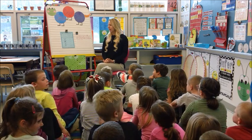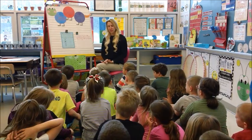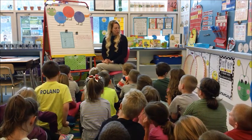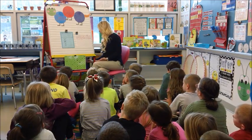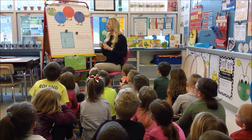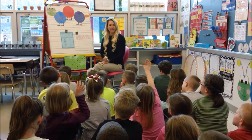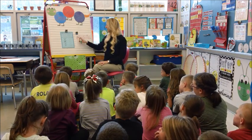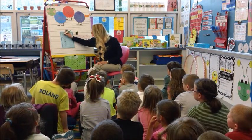We're going to correct our writing. In order to correct our writing, we have our writing checklist that we go through to make sure that it is correct. So we're going to look up here at our writing checklist. What's the very first thing I need to make sure that I did? Serena? Indent. Everyone, did I indent my writing? Yes, so we can check off indent.